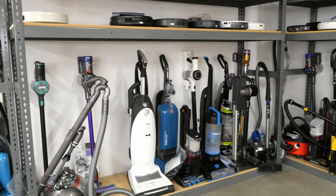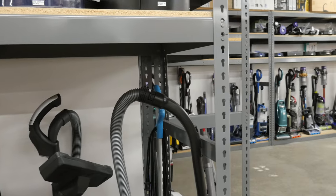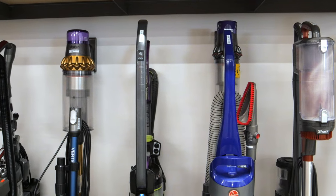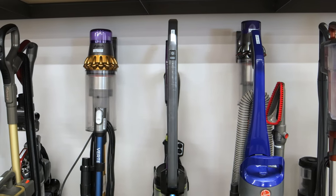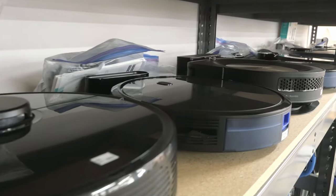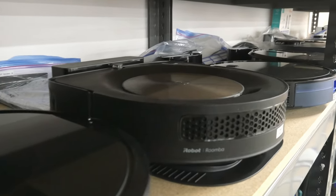If you have staircases or bare floors, you may want to consider canister vacuums for their portability and range. If you live in a carpeted home, an upright vacuum can be a good choice. Lightweight handheld vacuums are also a solid option if you prioritize easy handling and maneuverability. If you don't want to deal with the hassle of vacuuming at all, robot vacuums can clean a room with minimal interaction on your part.